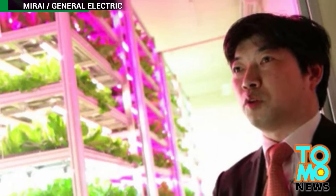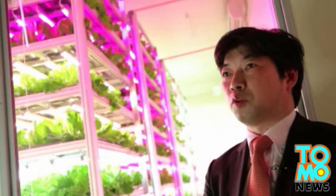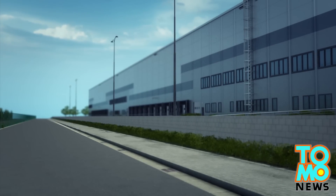Botanist Shigeru Shimamura and his company Merai used the disaster as a catalyst to test his theory on the viability of indoor industrial farming. The indoor farm is located in a 25,000-square-foot former semiconductor plant that was vacated after the Tohoku Japan earthquake in 2011.